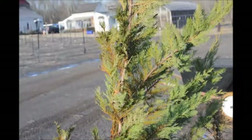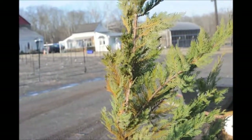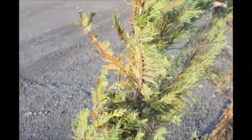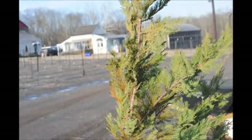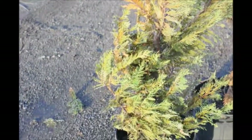Leyland cypresses are not cold hardy in the Philadelphia metropolitan region, except in very sheltered locations. Leyland cypresses used to grow better in these areas. However, it has been getting colder during the winter, and that's affected the survival rate of Leyland cypresses.